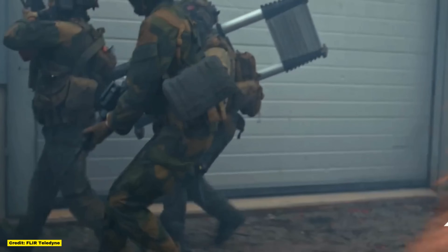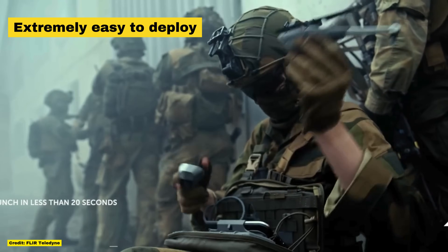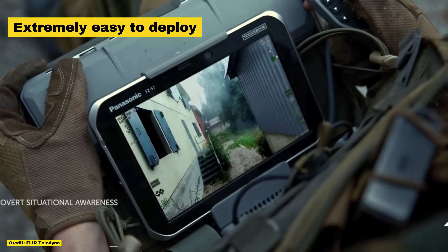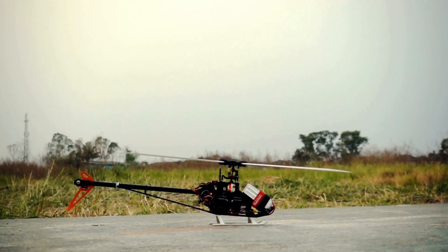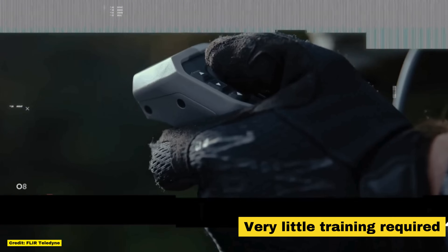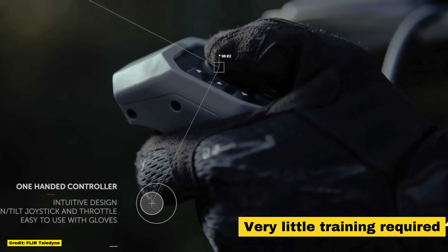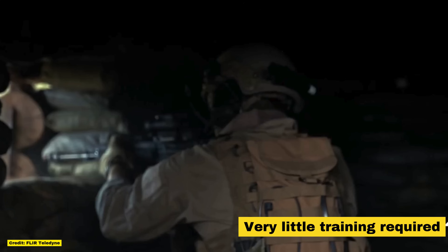One of the drone's greatest assets is how easy it is to deploy. Unlike traditional UAVs that require ground launches and often weigh soldiers down, the Black Hornet can be launched directly from a soldier's hand. The launch process is remarkably simple, almost akin to flying a toy helicopter. With a single press of a button, the drone takes off and is controlled remotely, making it easy to deploy in a matter of seconds. This user-friendly interface adds to its versatility, as virtually any soldier can operate it with minimal training.